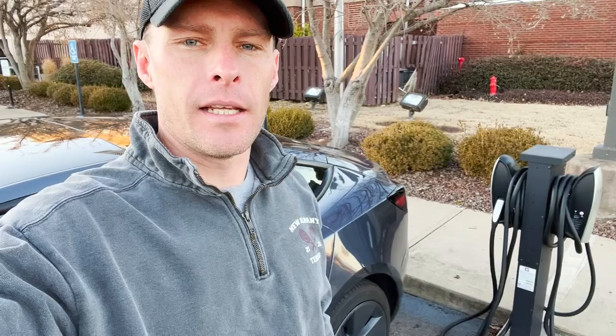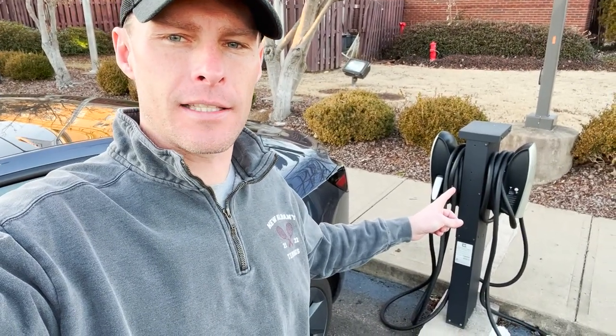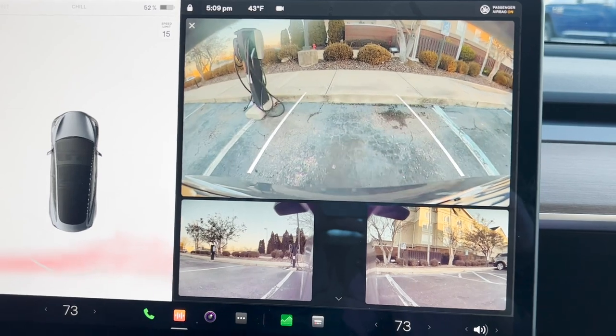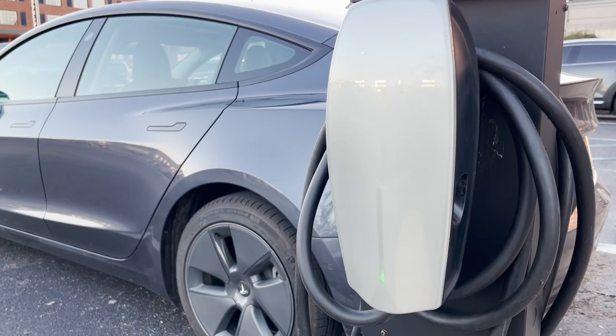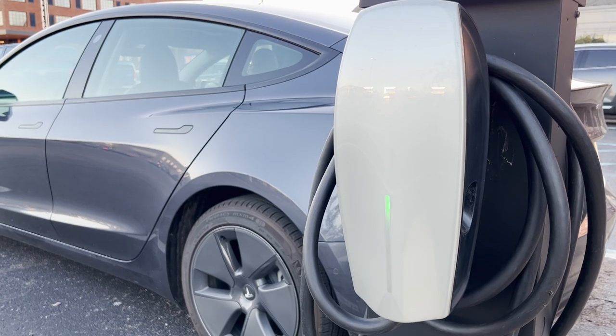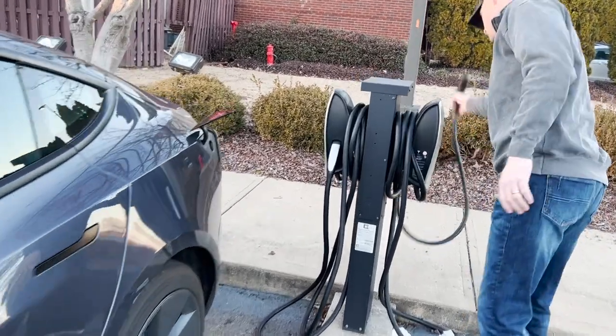One of the coolest things about having an electric vehicle when you talk about charging: we pulled up, we're about to have dinner, and there just so happened to be a free Tesla destination charger here. So we're going to charge our car for free — something that never happens if you have a gas car. The ability to show up on surprise and get free charging is so cool.